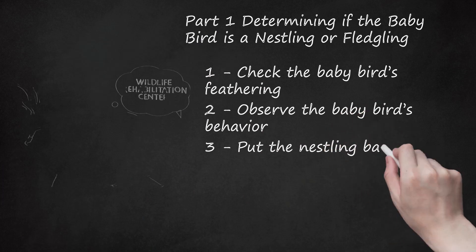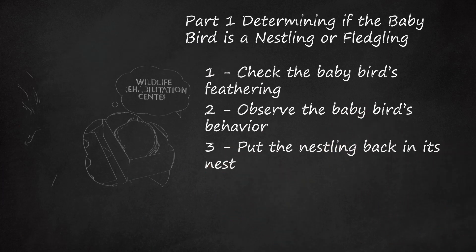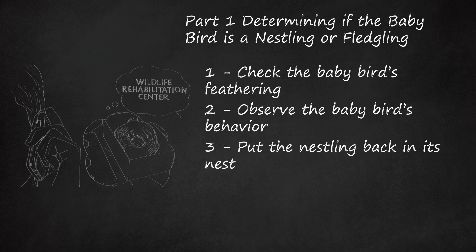Put the nestling back in its nest. Before trying to identify the species of the baby bird, you should move it out of harm's way, especially if it is a nestling. If you can locate the nest from which the nestling fell, gently pick the nestling up — bare hands or with a towel — and place it back in the nest. If you cannot find the nest, you can make one. To make your own nest, line a shoebox or woven basket with hay or dry leaves. Place the makeshift nest off the ground with the baby bird inside of it and wait for about an hour for the parents to return.